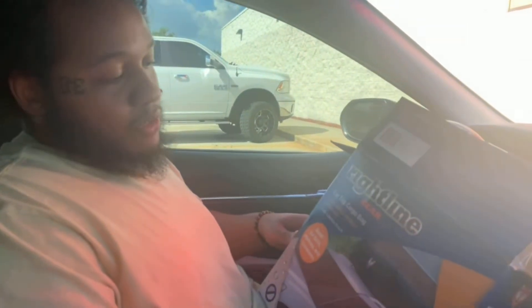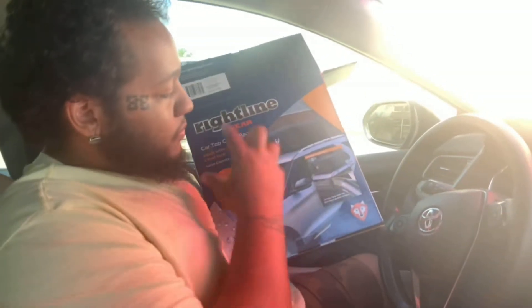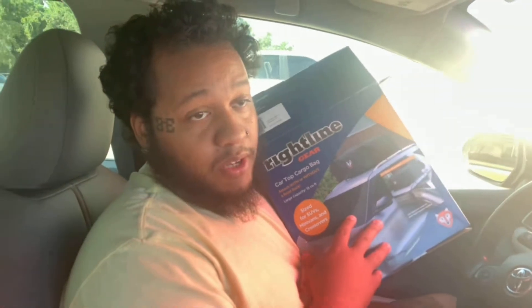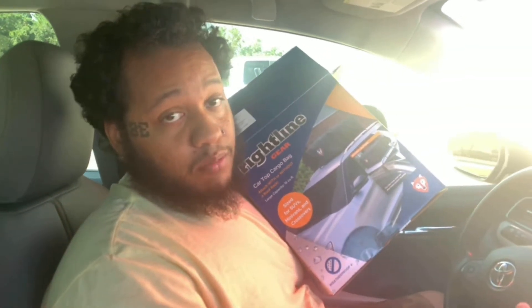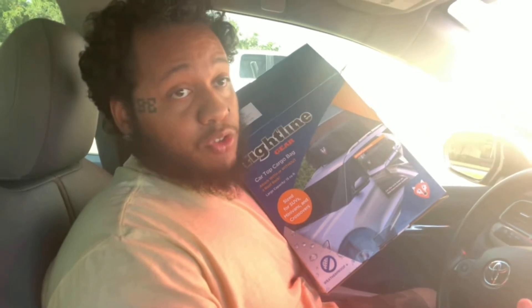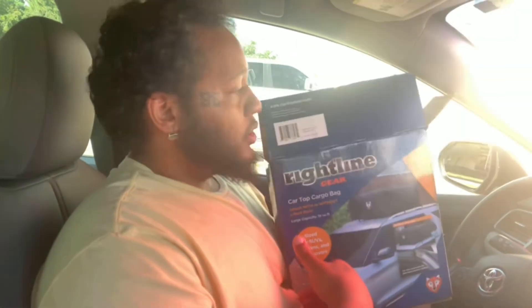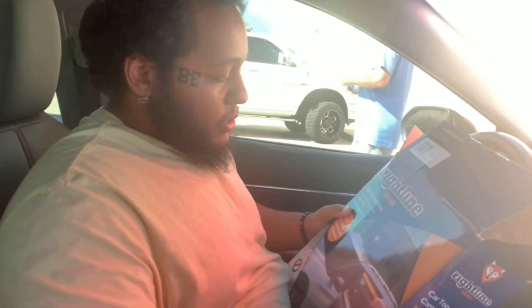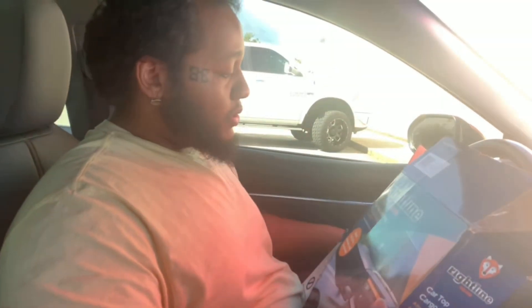Alright y'all, so I just went to Advanced Auto Parts and got this Ridgeline car top cargo thing. I haven't told you guys what we're doing yet, but you'll see probably by the end of this video why we're getting this. We're going to be attaching this to the top of the car pretty soon and you guys will see the whole process of that.